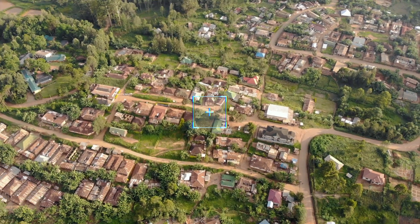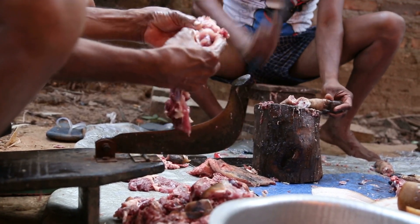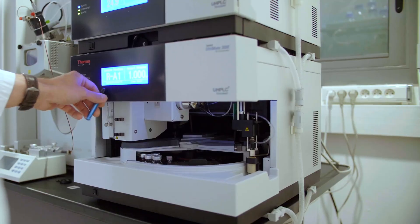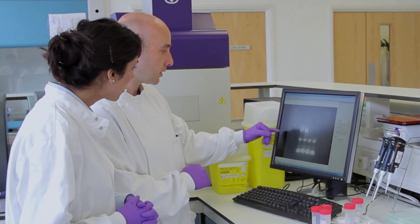With increasing incidence of global wildlife crime, law enforcement agencies need to confirm the species of origin of a suspected illegal wildlife product. Such species identification frequently relies on the use of forensically validated DNA testing that has yet to be fully developed in many countries.